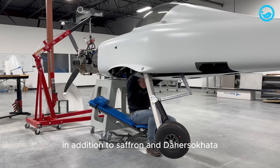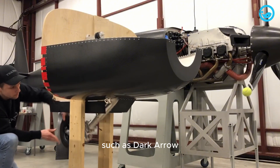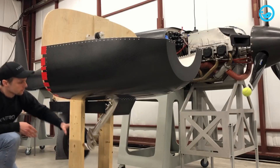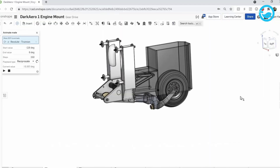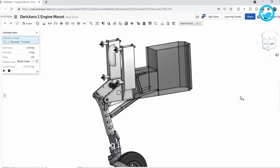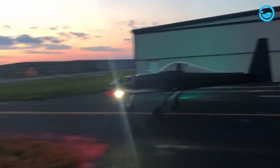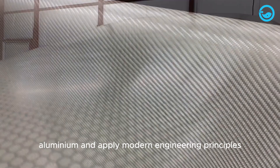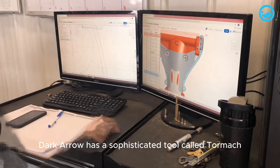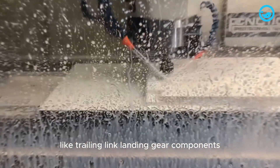In addition to Safran and Daher Soccata, many other companies also offer cutting-edge technology for aircraft landing gear, such as Dark Aero. This aerospace company is pushing the boundaries with its innovative approach to aircraft design and manufacturing, including landing gear systems. Dark Aero specializes in the development of experimental aircraft, using advanced materials such as carbon fiber and aluminum, and applying modern engineering principles to create high-performance aircraft. Dark Aero has a sophisticated tool called Tormach CNC mills for producing complex parts like trailing link landing gear components.